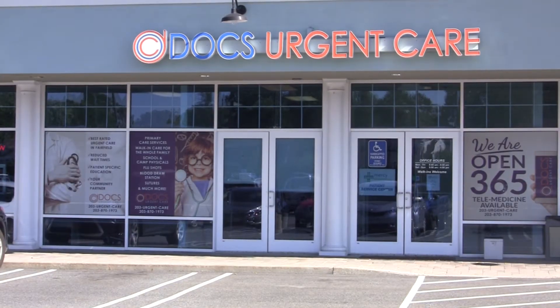A business review showcase is when we visit your business and write a review, or we can do a video report on what your business is all about. It can also be used to introduce a new product line.